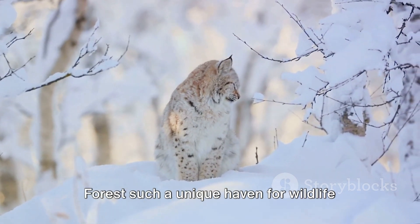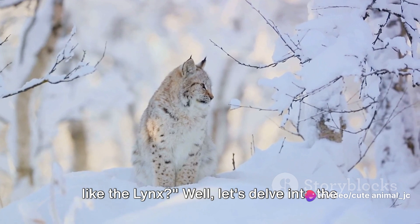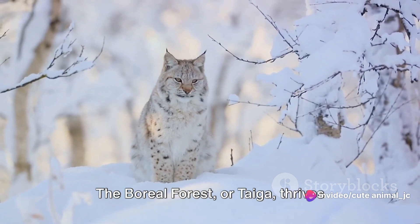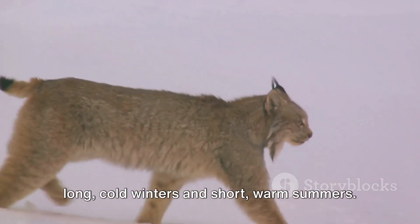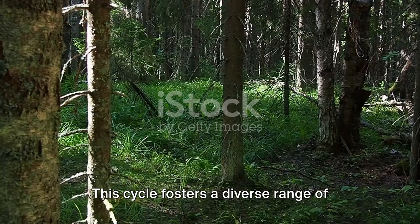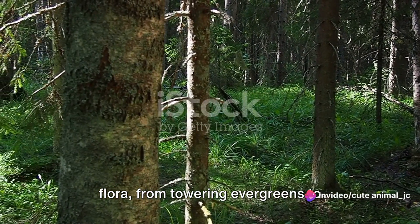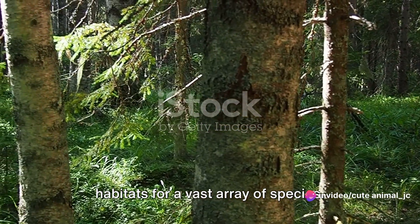But what is it that makes the boreal forest such a unique haven for wildlife like the lynx? Well, let's delve into the heart of this ancient woodland to find out. The boreal forest, or taiga, thrives under harsh climatic conditions, with long cold winters and short warm summers. This cycle fosters a diverse range of flora, from towering evergreens to delicate lichens, creating a mosaic of habitats for a vast array of species.